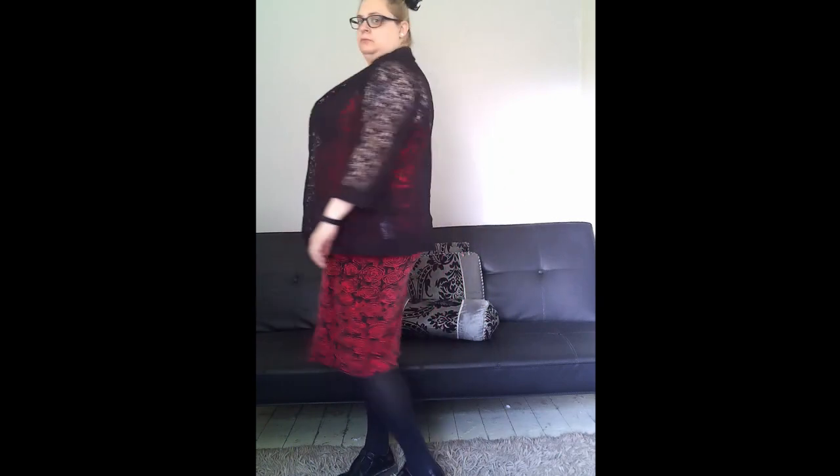Throughout the entire video I have a black lace clip bow in my hair, which is from Primark.